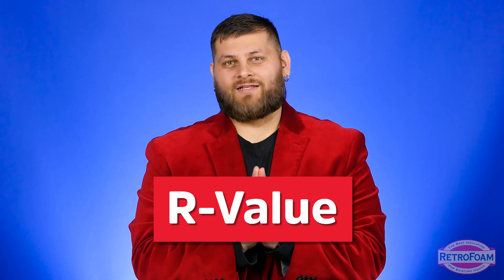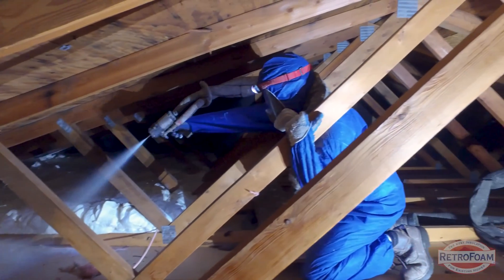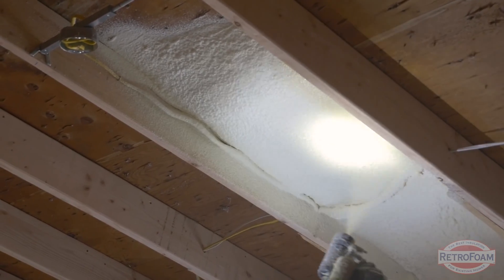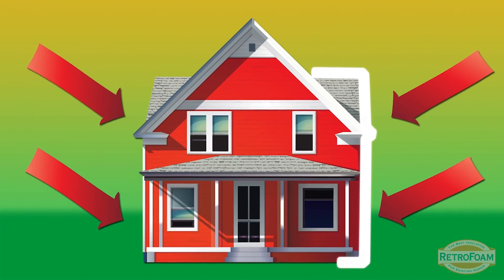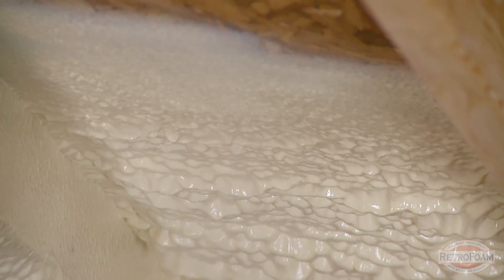R-value — this one really bothers me. Fellow contractors, be better. Consumers, be better at researching and doing your homework. If R-value is the only thing you're worrying about when insulating part of your home, you know just enough to hurt yourself. If you've decided spray foam is the best thing you can put in your home but you're only looking at R-value, you are missing half the battle. You need to step back, see the forest for the trees, and understand that air seal, building envelope, overall longevity — all of those things play into account. That's what makes spray foam the best product you can put in.